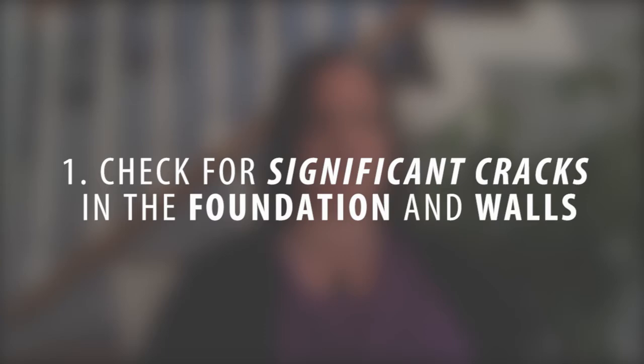One of the important issues is that you want to check for significant cracking in the foundation or the walls. Little cracks here and there are normal — they happen. The ground shifts over time, but you really want to be aware if there is significant cracking in the foundation and in the walls and get that checked out by a professional. That way you know and have peace of mind if there are any issues or if it's just neglect over time.